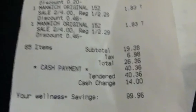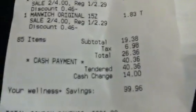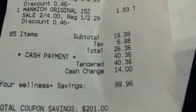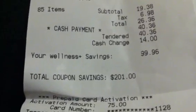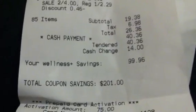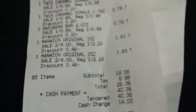The subtotal was $19.38, tax $6.98, and the total out of pocket was $26.36. And that's my total coupon savings there. I don't know exactly how many plus ups I got back but I'll tally them up and put them in the description box.